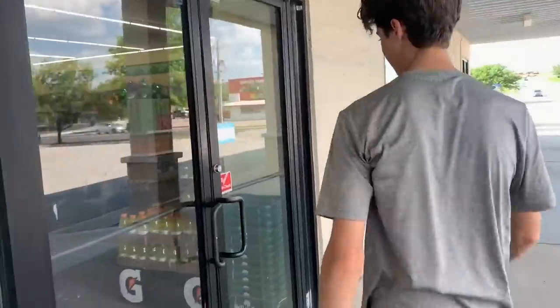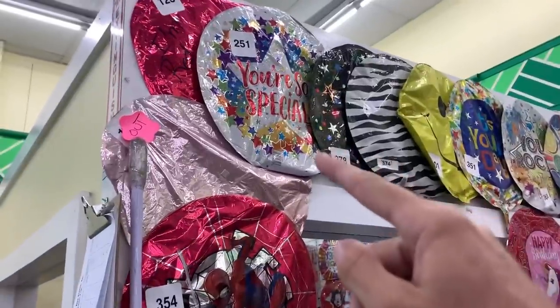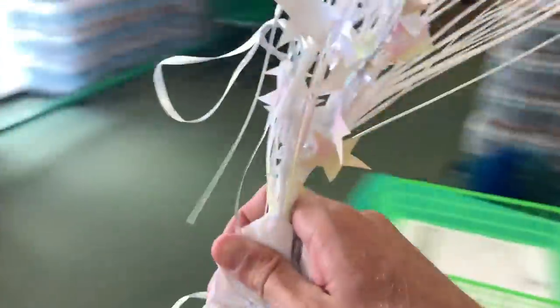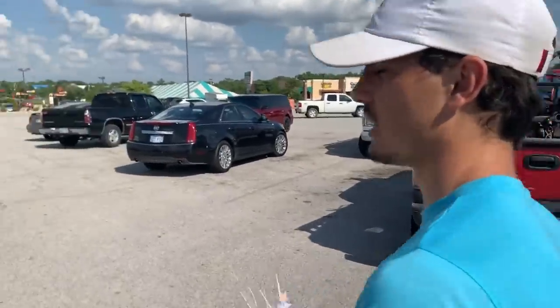Heading into Dollar Tree right now. Got the balloon — paying right now. We drove around and found out there are no fifty dollar bills to be had here in Kansas City, so we're going with two twenties and a ten to give to a random stranger. We're here at the Legends — you are awesome! It's gonna make someone's day and that's what it's all about.